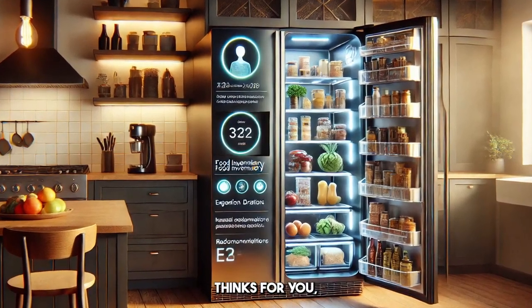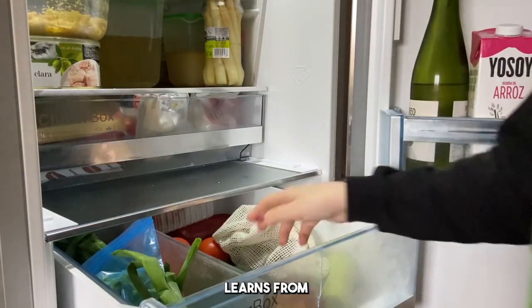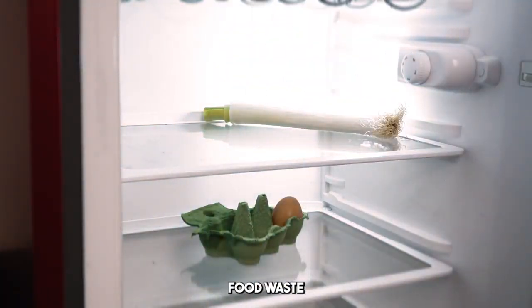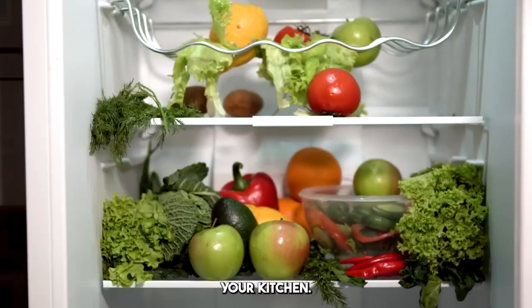Imagine a fridge that thinks for you — one that not only keeps your food fresh, but actually learns from your habits, tracks expiration dates, and prevents food waste before it even happens. Sounds like something out of a sci-fi movie, right? Well, the future is here, and it's in your kitchen.